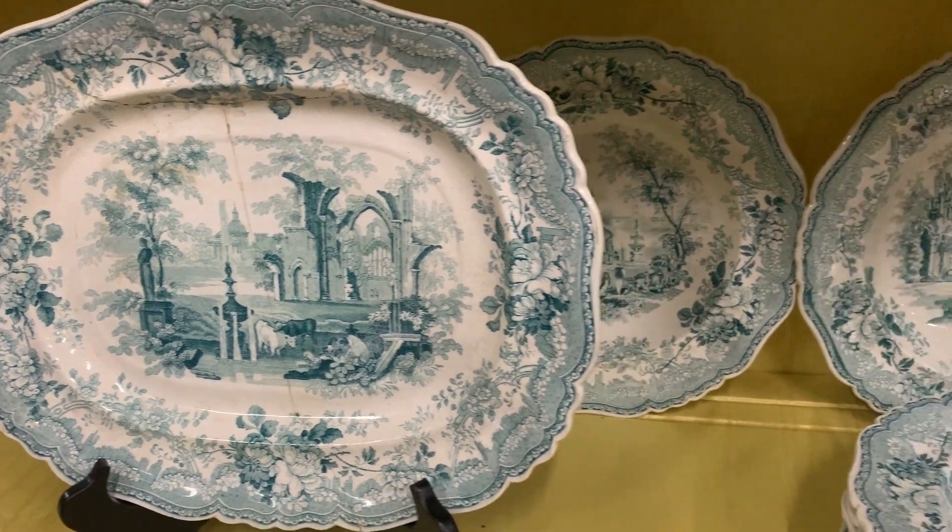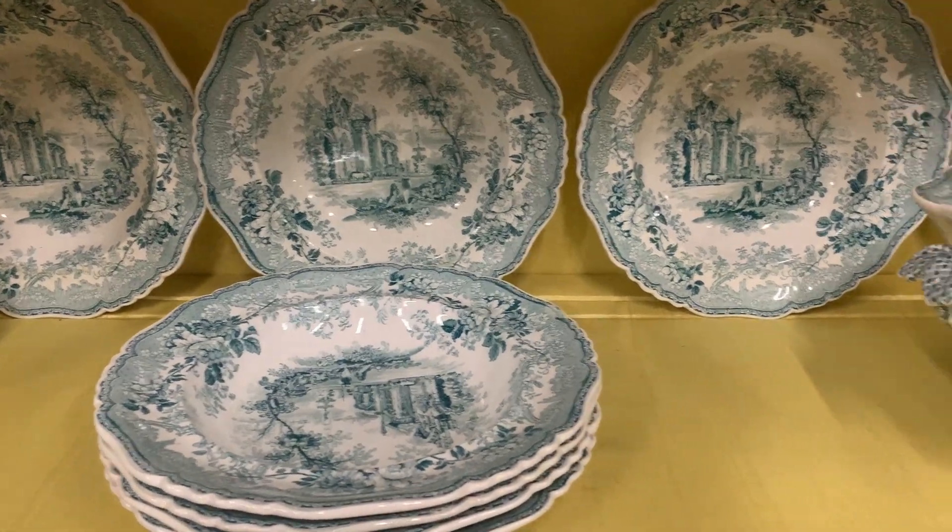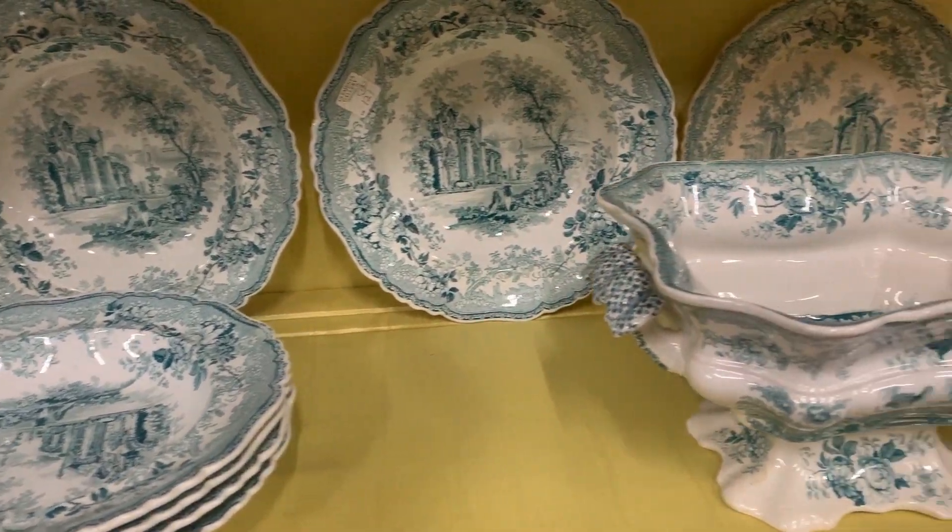By 1820 the English had established such an international affinity for transferware that even after the War of 1812, artists succeeded at attracting American customers with dishes featuring American landscapes, buildings, war heroes, and patterns. In fact, I recently saw an orange set of transferware depicting images from the University of Texas Austin — orange being the university color — so this practice continues to this day.